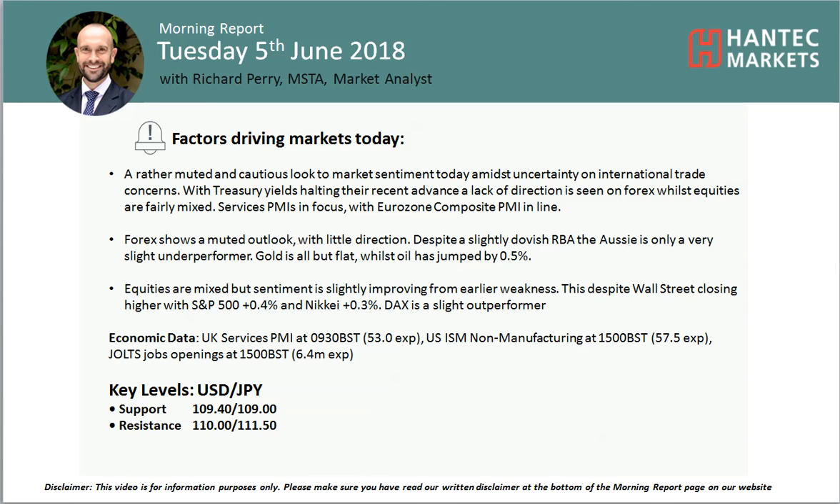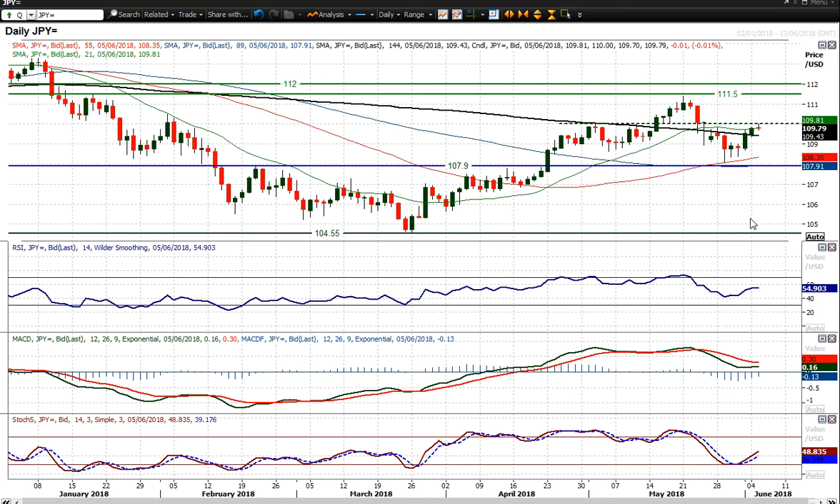Hello and welcome back to my more important analysis videos on Tuesday 5th of June. Let's have a look at USDJPY, which again had another strong positive candle yesterday and the market is testing this pivot of the 1.10 figure again. It has backed away from the pivot, but still I think that there is an improving outlook to this chart.